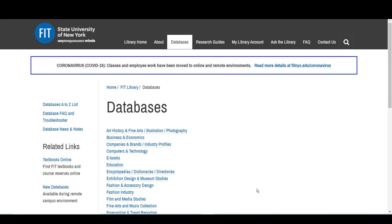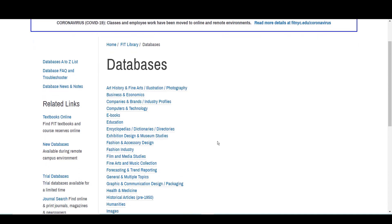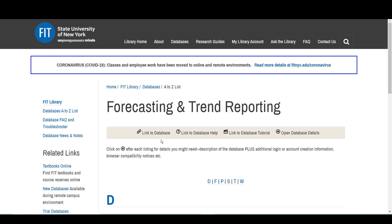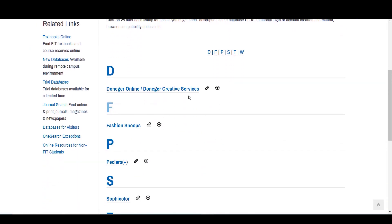The easiest way to locate Fashion Snoops is either to go to the A to Z list and look under F, or to come down to where we have a collection of forecasting and trend reporting databases. This shorter list makes it very easy to find Fashion Snoops right away.